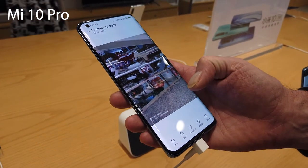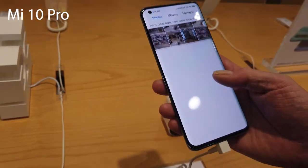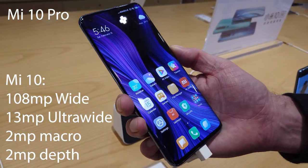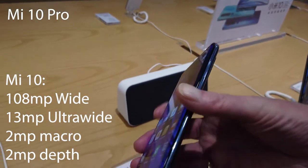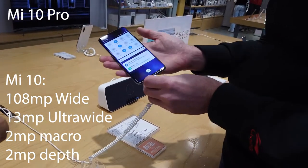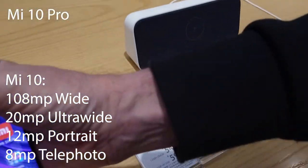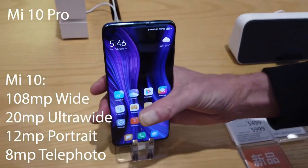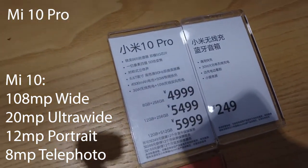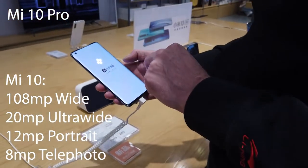The cameras are the biggest difference between the two phones — you're mainly paying for a camera upgrade with the Mi 10 Pro. The original Mi 10 has a 108 megapixel wide lens, 13 megapixel ultra wide, a 2 megapixel macro sensor, and a 2 megapixel depth sensor. With the Mi 10 Pro, you get the same 108 megapixel main camera, but the ultra wide is upgraded from 13 to 20 megapixels, plus you get two extra lenses: a 12 megapixel portrait lens and an 8 megapixel telephoto lens.